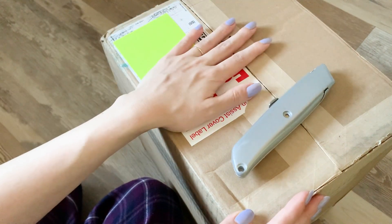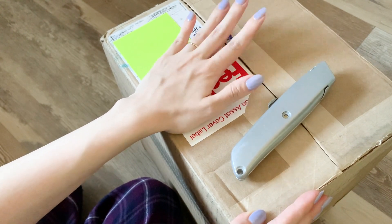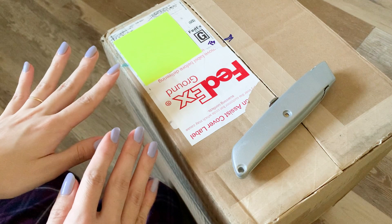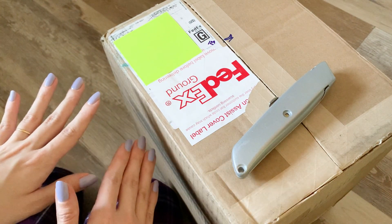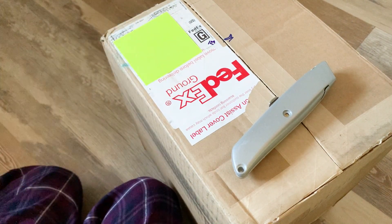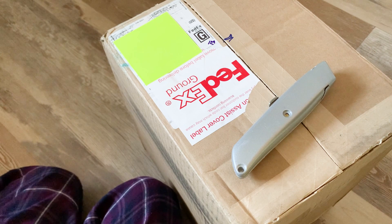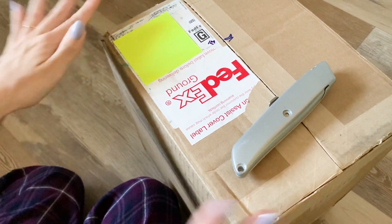In addition to the order I recently made, there are some items from another order I did that had one out-of-stock item, so that one is still on back order. They threw all the in-stock stuff into this package, so I'm going to go ahead and pull everything out and go through everything.